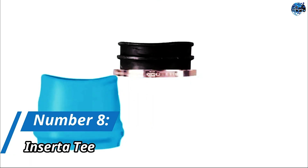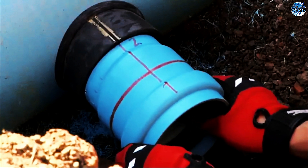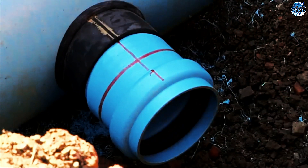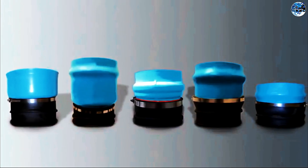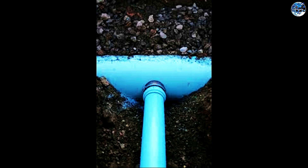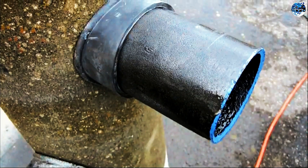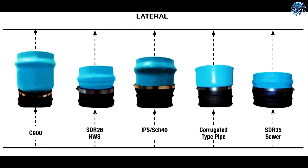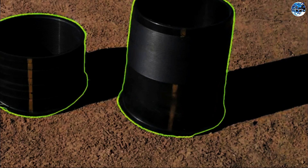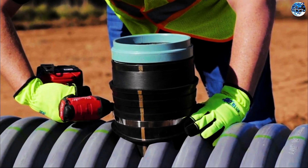Number 8: Insert-A-T. When it comes to connecting pipes, the Insert-A-T system offers a simple yet effective solution. By using a PVC sleeve, a rubber hose, and a stainless steel band, this system eliminates the need for mortar, gaskets, or resins during installation. It provides a secure connection that ensures reliable and leak-free operation. The Insert-A-T system offers a wide range of sizes, from 5 to 61 centimeters, making it suitable for various pipe configurations.